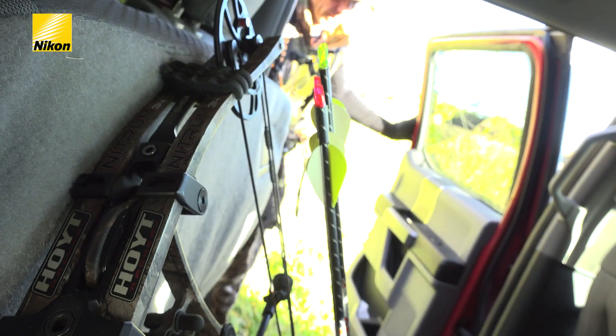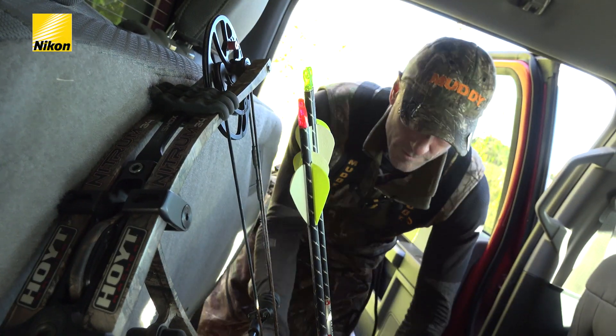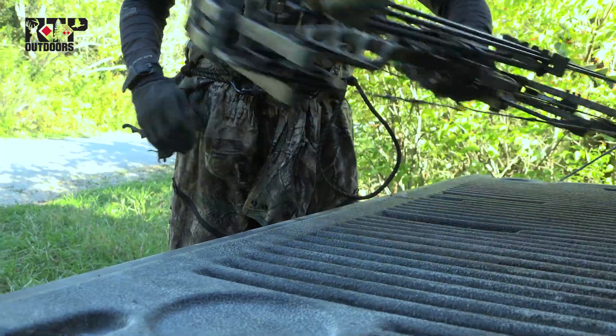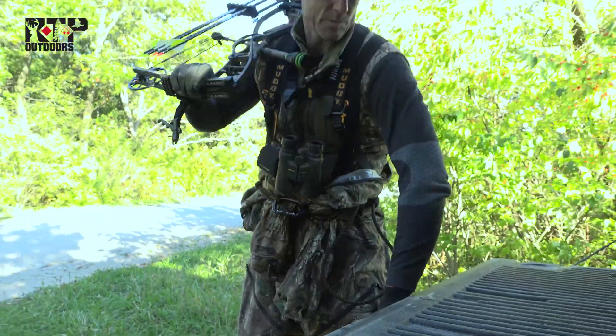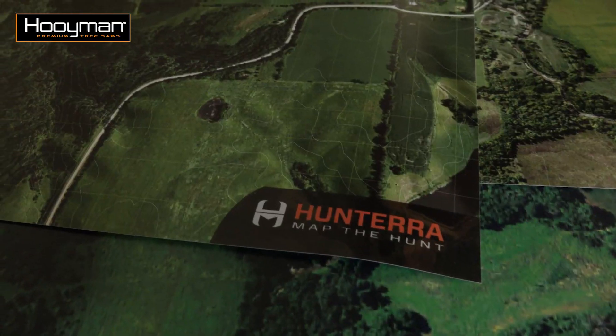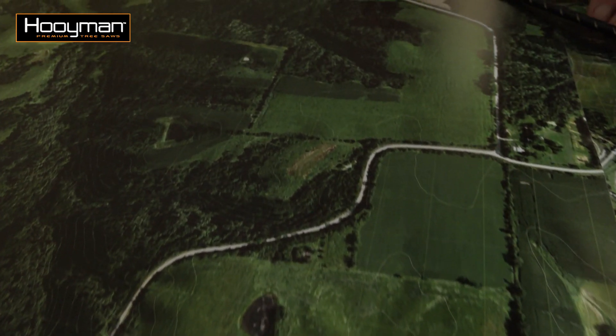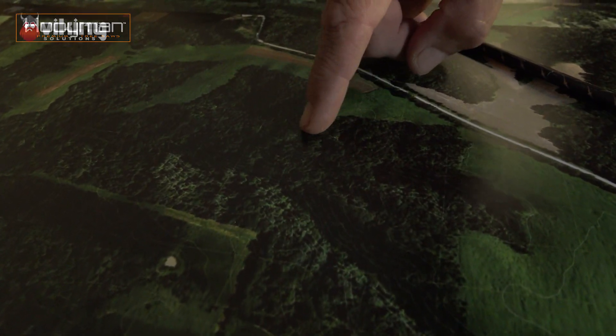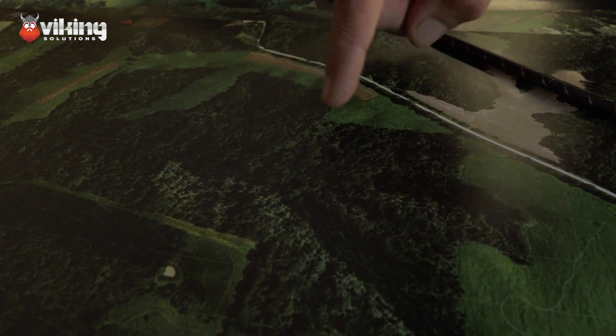Now for this evening's hunt, we've got a real nice wind out of the south, probably 10 to 15 miles an hour, but it's a bit warm — in the low 70s. We're going to go back to the spot that we started: a little small food plot we carved out of the timber, maybe a half acre at the most, probably closer to a quarter acre, a little small clover plot.